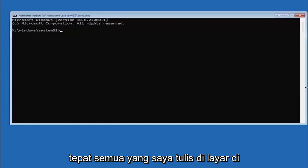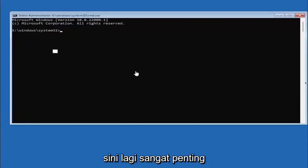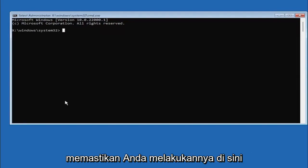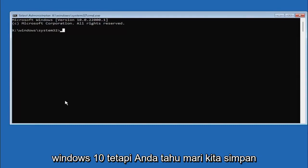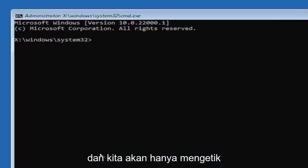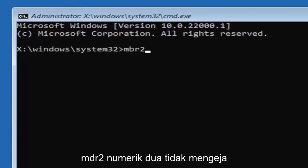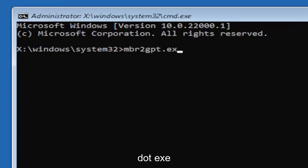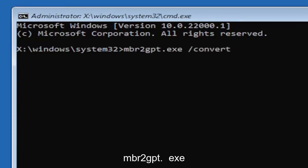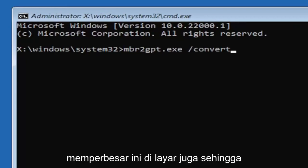It's very important you type in exactly everything I write on the screen — if you don't, it's not going to work and you might end up with an unbootable system. We're going to type: MBR2GPT.exe /convert — that's MBR, then the number 2 (not spelled out), then GPT.exe, then a space, then forward slash convert — exactly as you see it on screen.